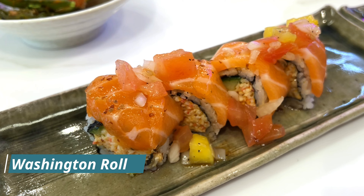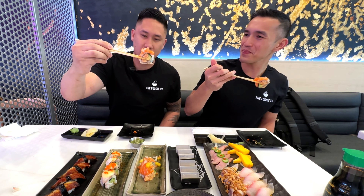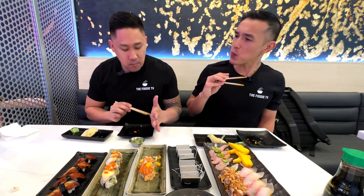Now we get to the rolls. First is the Washington Roll — crab, salmon, mango, tomato, and onions on top. This is a customer favorite so we had to try it. It reminds me of a mango salsa on a roll. The freshness of the mango cuts through first. It looked a little intense but the flavors actually mixed together very well — refreshing, savory, perfect amount of sweetness, and the crab didn't taste too artificial, which made the experience better. Really good!